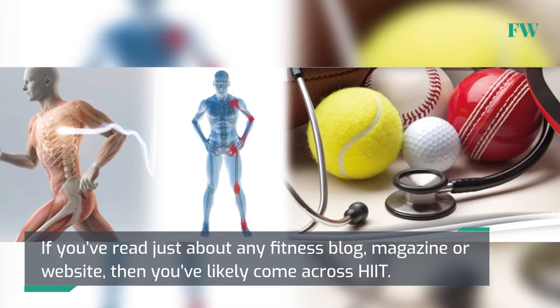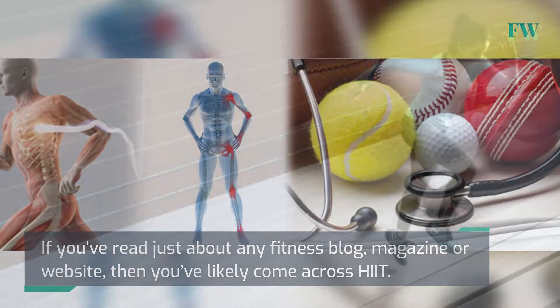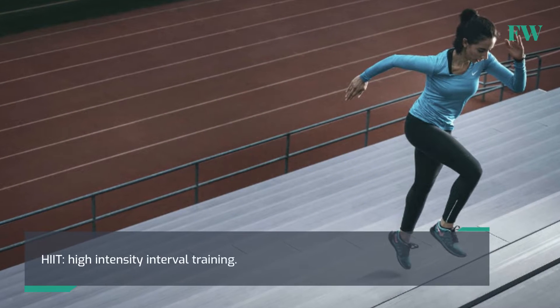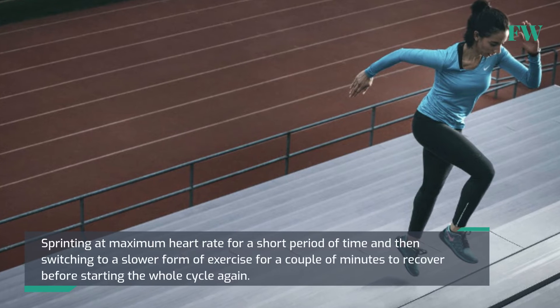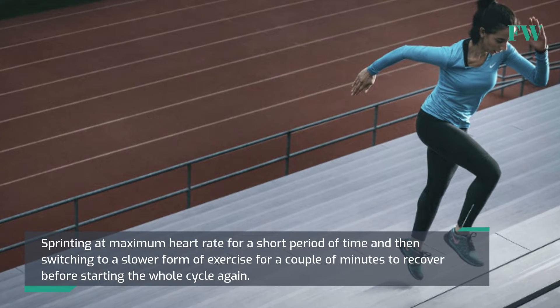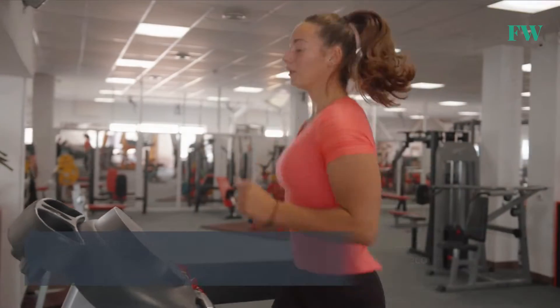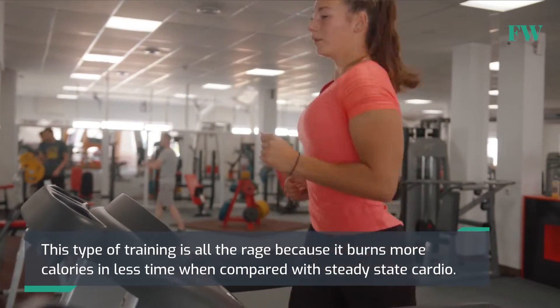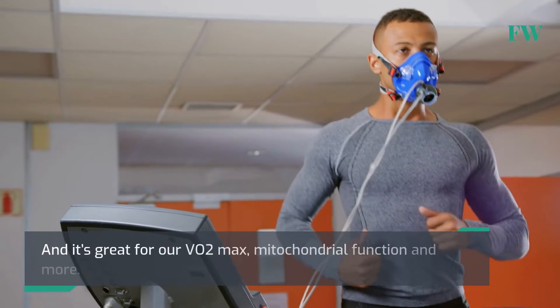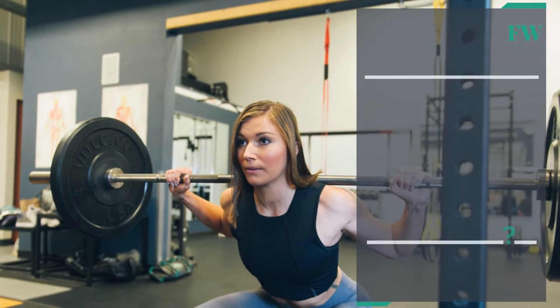If you've read just about any fitness blog, magazine or website, then you've likely come across HIIT — high-intensity interval training — sprinting at maximum heart rate for a short period of time and then switching to a slower form of exercise for a couple of minutes to recover before starting the whole cycle again. This type of training is all the rage because it burns more calories in less time compared with steady-state cardio, and it's great for our VO2 max, mitochondrial function and more. But why? How does it work? What makes it so special?